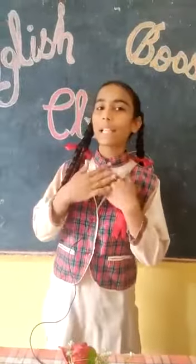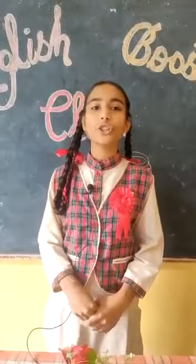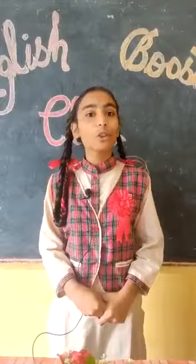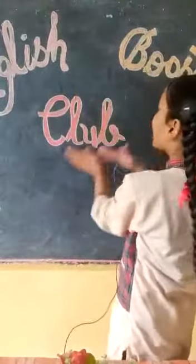Hello everyone, my name is Kamal Jitkore. I read in 8th standard in Government High School, J. Cheshwaniya blog, Dina Nagar, Distri Gurdaspur. I wish you a warm welcome, all of you, in this session of EBC — that means English Booster Club.